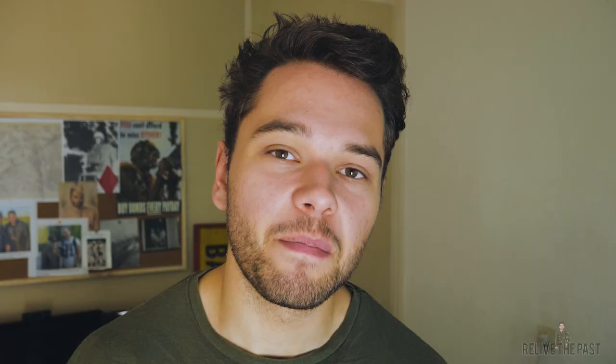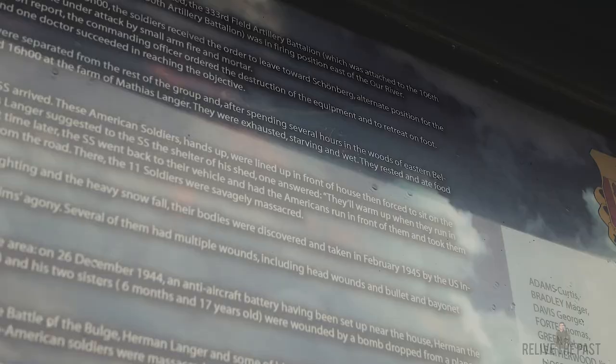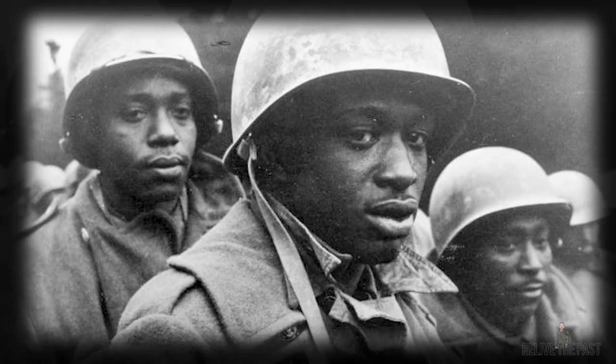The second site is known as the Wereth 11. The Wereth 11 stands for 11 African-American soldiers who were brutally massacred on the second day of the Battle of the Bulge near the town of Wereth in Belgium. Basically these guys were part of the 333rd Field Artillery Battalion who were in support of the 106th Infantry Division during the start of the Battle of the Bulge. Now the 106th Infantry Division took a really bad beating, and these guys from the 333rd were ordered to fall back to Bastogne on December 17th.